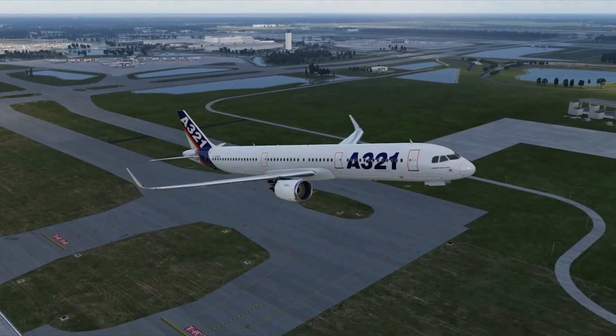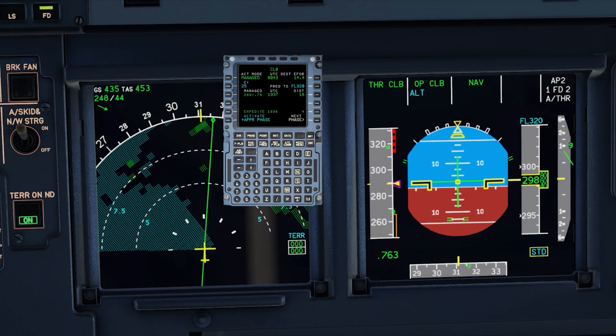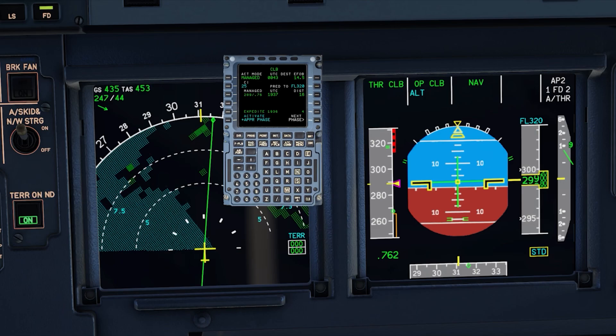For short flights like Dallas to Austin, we could probably go to 390 if we had the time, but that's a short flight. This is a fictitious flight from Orlando to Seattle with 45,000 pounds of fuel.